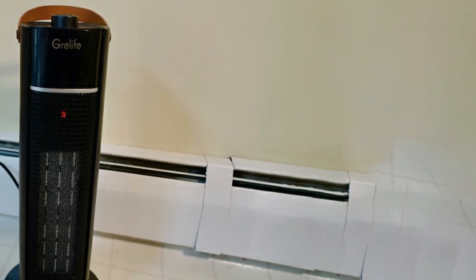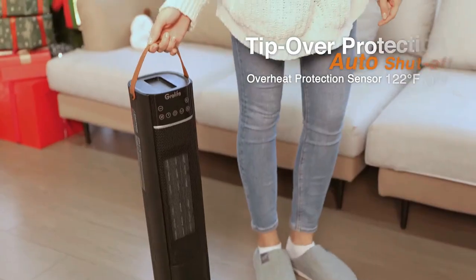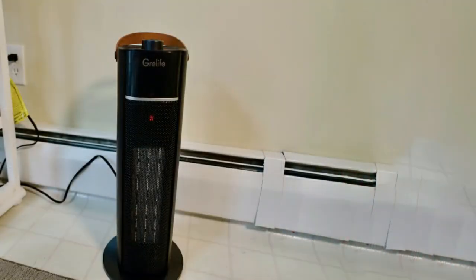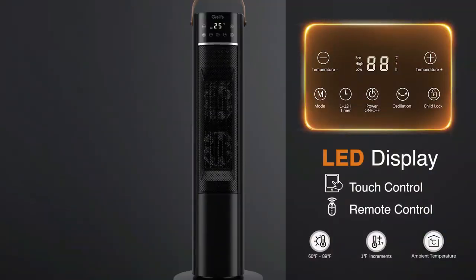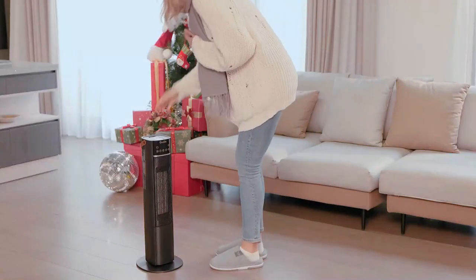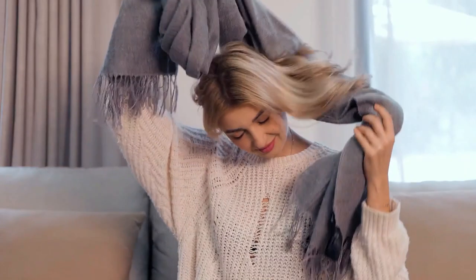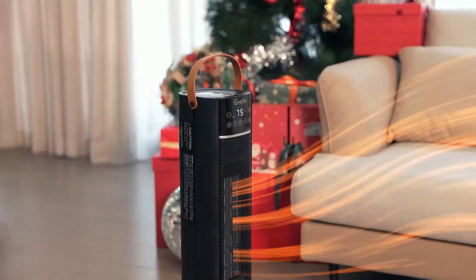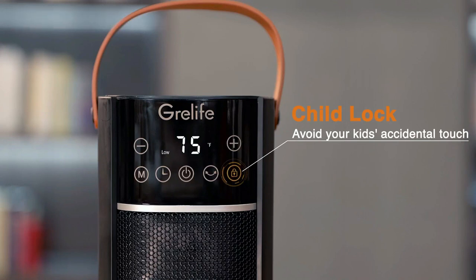Built-in overheating protection and a tip-over safety switch allow this space heater to precisely sense the heating temperature and shut off when it reaches 122 degrees Fahrenheit, providing you with a safer and warmer winter. Its energy-efficient smart eco mode automatically adjusts the heat level and helps save energy based on your real-time temperature. It is equipped with a display auto-off, and calm, soft airflow lets you sleep soundly and work undisturbed during the cold winter. Featuring an intelligent LED screen and touch control panel, it is easy to operate with three heating modes, timer, oscillation, and temperature settings. You can also control your heater with a convenient remote control, and child lock mode prevents accidental touches.